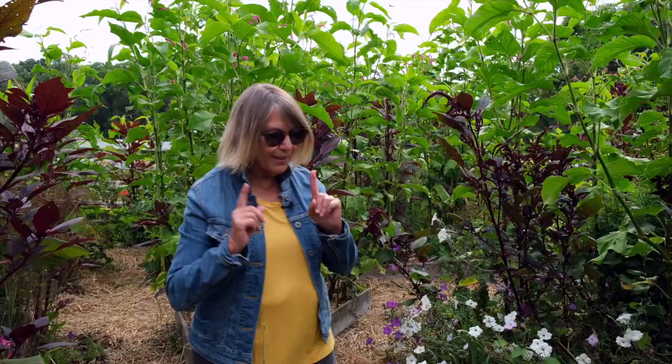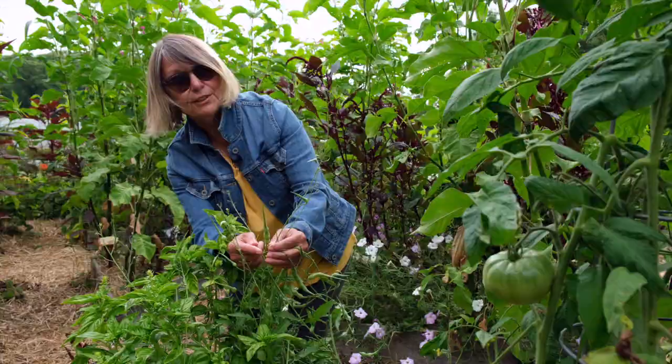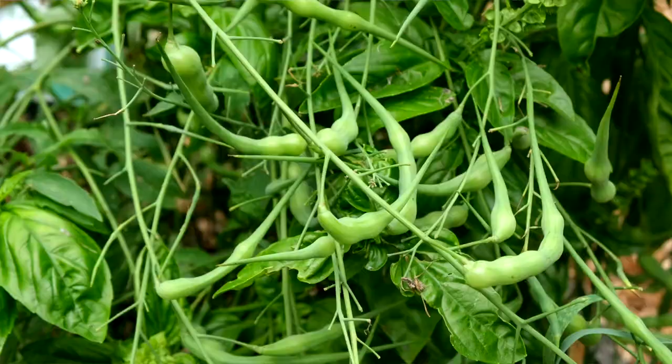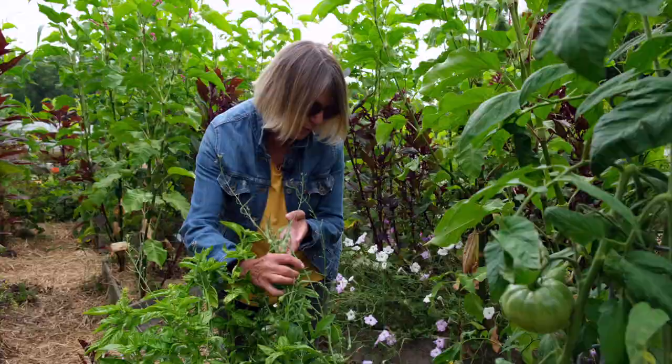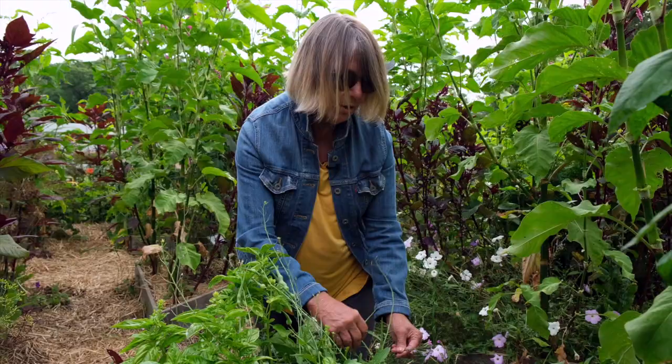One more thing — rattail radish. This is a gorgeous plant. But instead of the radish being under the ground, it's on top. So you can use these for pickles or stir fries, and it reseeds each year too. The blossom is a pretty little purple blossom. So you get purple blossoms and radishes, all without really doing anything but just letting it come up.